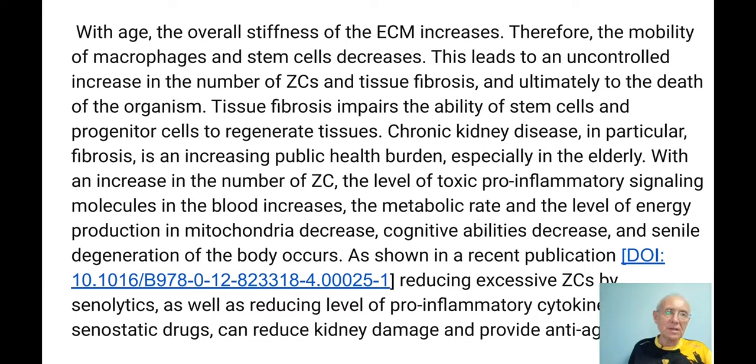With age, the overall stiffness of the extracellular matrix increases. Therefore, the mobility of macrophages and stem cells in this matrix decreases. This leads to an uncontrolled increase in the number of zombie cells, because macrophages cannot kill them, leading to tissue fibrosis and ultimately to the death of the organism. Tissue fibrosis impairs the ability of stem cells and progenitor cells to regenerate tissues. With an increase in zombie cells, the level of toxic pro-inflammatory signal molecules in the blood increases, metabolic rate drops, energy production in mitochondria decreases, and cognitive abilities decline.